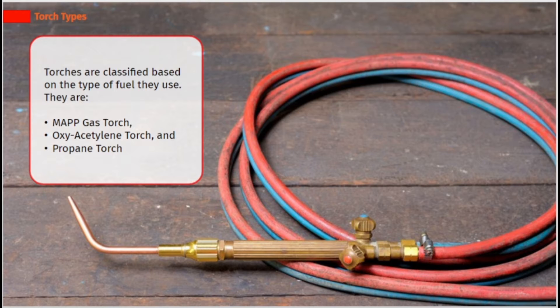Torches are classified based on the type of fuel they use. They are: MAPP gas torch, oxy-acetylene torch, and propane torch.